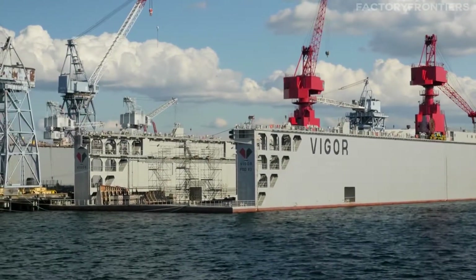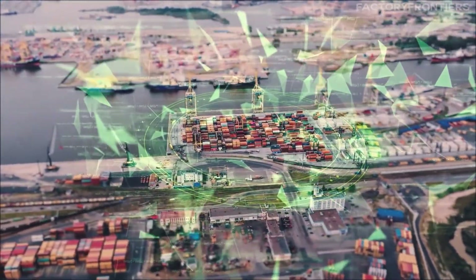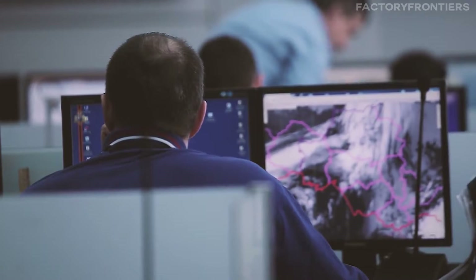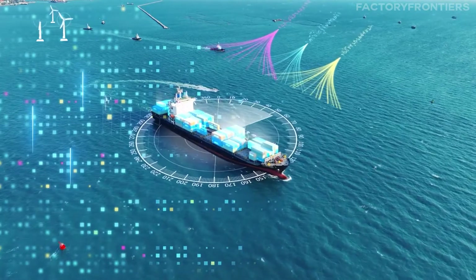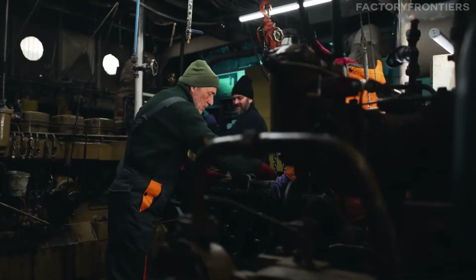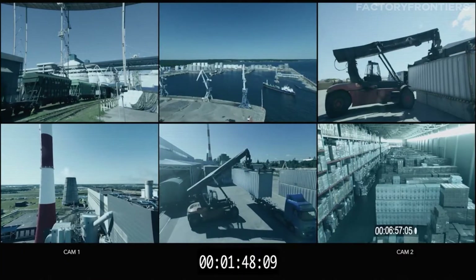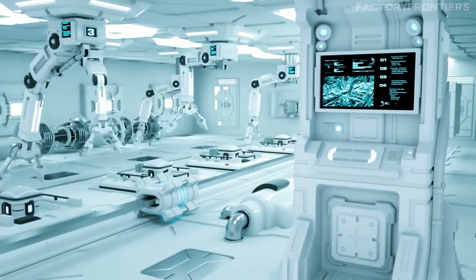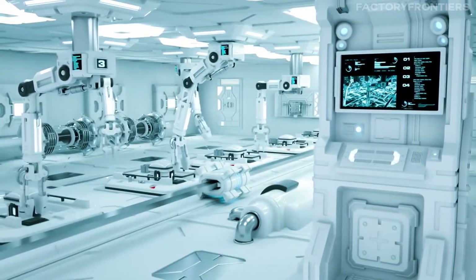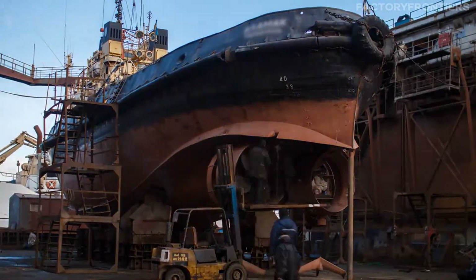To further optimize its operations, the Ulsan Shipyard has developed a comprehensive digital platform that integrates all aspects of the shipbuilding process. This platform allows for real-time monitoring of progress, resource allocation, and quality control. By leveraging big data and artificial intelligence, the shipyard can identify potential bottlenecks and inefficiencies, enabling proactive problem-solving and continuous improvement. The shipyard also actively collaborates with research institutions and universities to develop new technologies and solutions for the maritime industry.